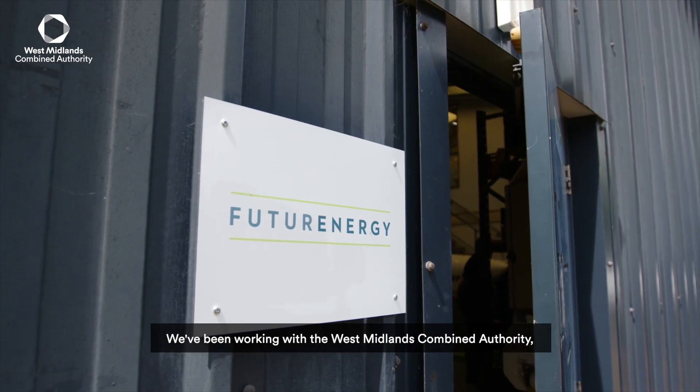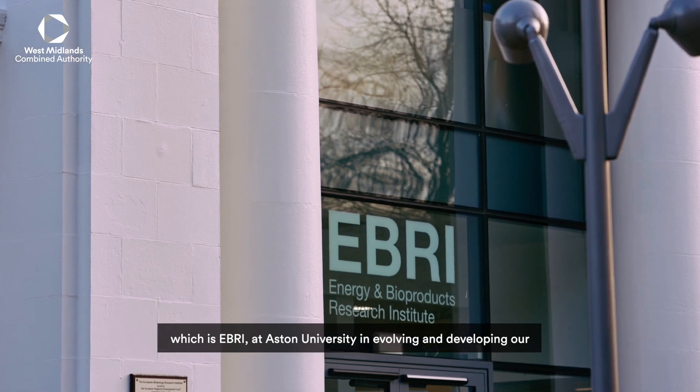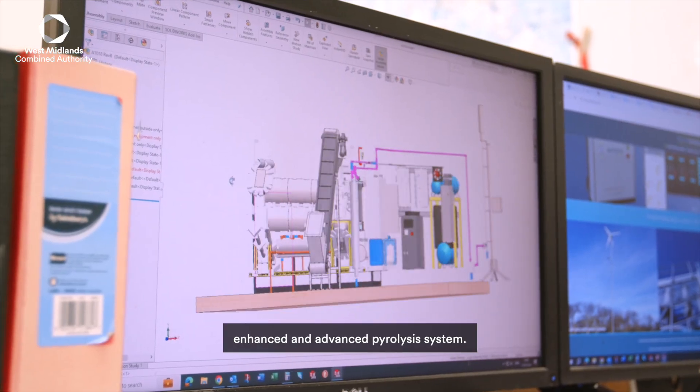We've been working with West Midlands Combined Authority and especially the Energy and Bioproducts Research Institute, which is EBRI at Aston University, in evolving and developing our enhanced and advanced pyrolysis system.